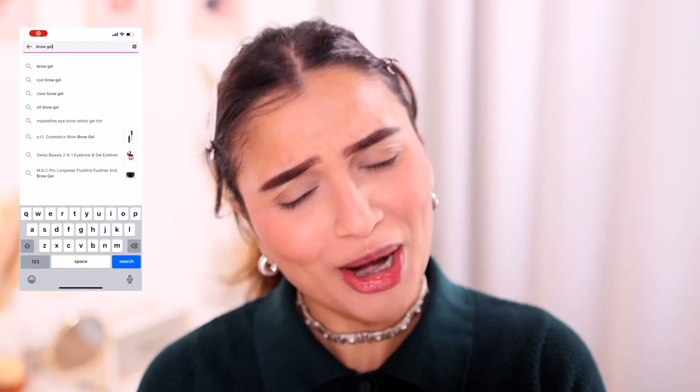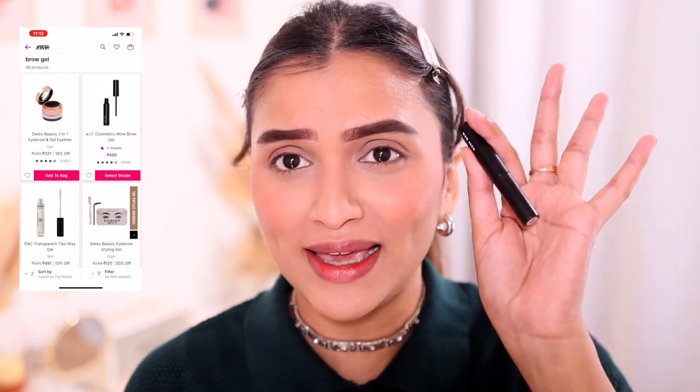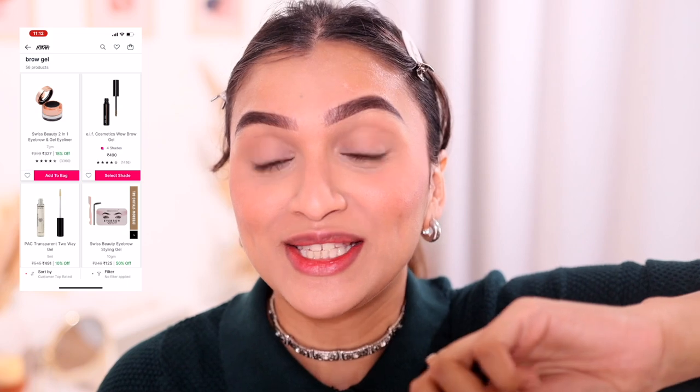Next I like to set my brows, so we're searching for a brow gel. The customer top rated brow gel is the ELF Cosmetics Brow Wow brow mascara — it's the best! It's so affordable and good. It sets your brows in place so they don't move at all, but it doesn't make them feel crunchy. That's another amazing thing about this brow gel.